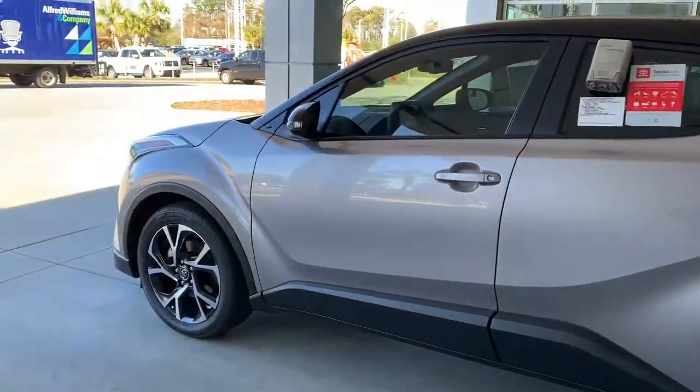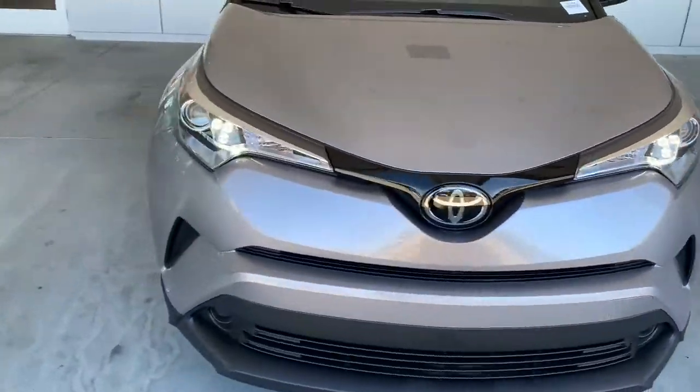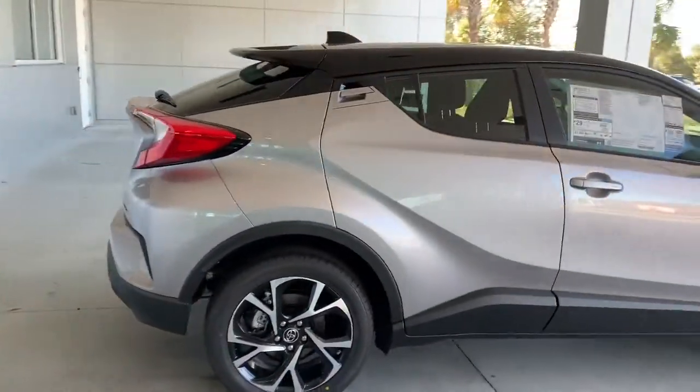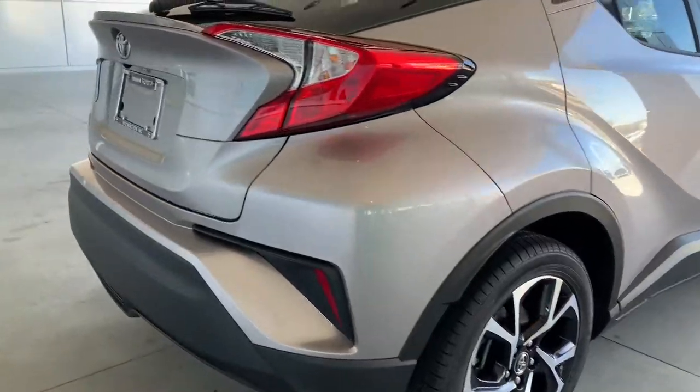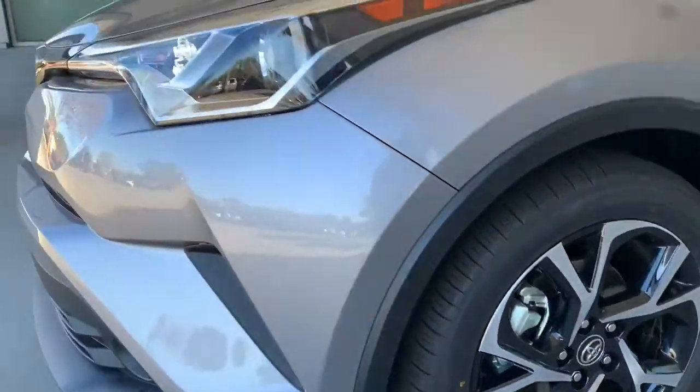This is the 2019 Toyota C-HR XLE in silver knockout metallic exterior and black interior. It features a Hendrick protection package which includes window tinting, upholstery and interior protection, door edge guard, and rear bumper paint protection.